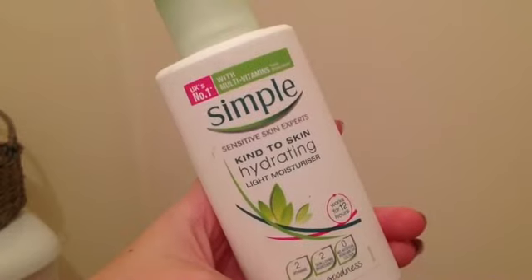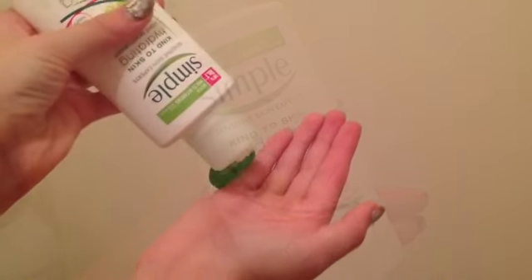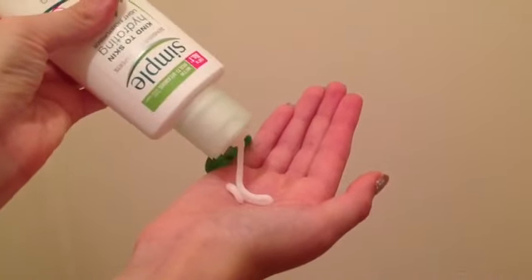Don't rub, just dab your face on a towel. Then I will use the Simple Kind to Skin Hydrating Light Moisturiser. I will pour some into my hands and just place it wherever I want — I tend to put it all over my face but that just works best for me. You guys can do whatever you want.